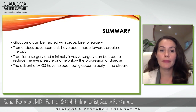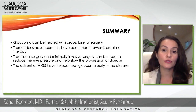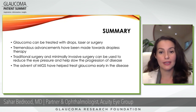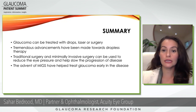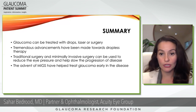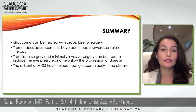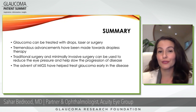In summary, we've talked about glaucoma and its treatment — it can be treated with drops, laser, or surgery. There have been tremendous advancements toward dropless therapy for glaucoma. We've discussed traditional surgery and minimally invasive surgery and how they lower eye pressure and slow progression of disease. The advent of MIGS has really changed the landscape of how we approach and treat glaucoma today. It's been a real pleasure presenting this to you, and I look forward to answering some questions.